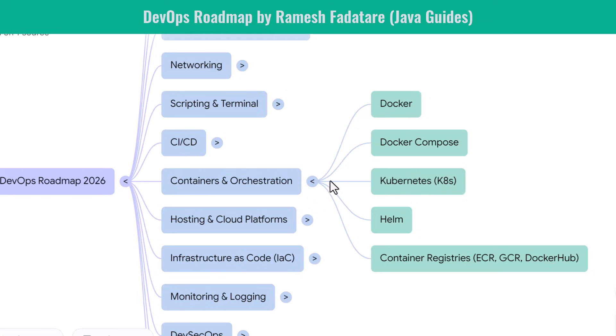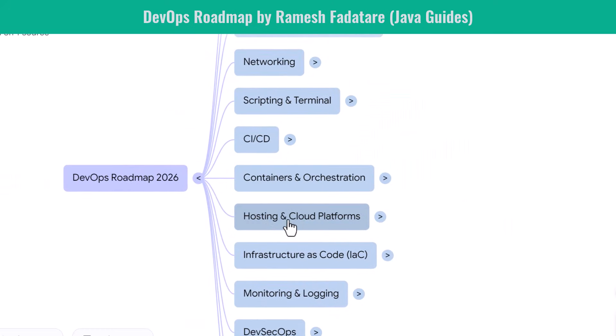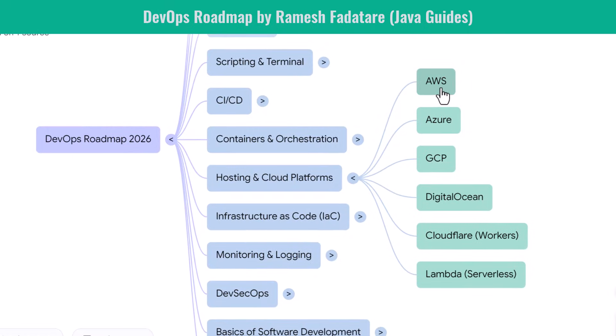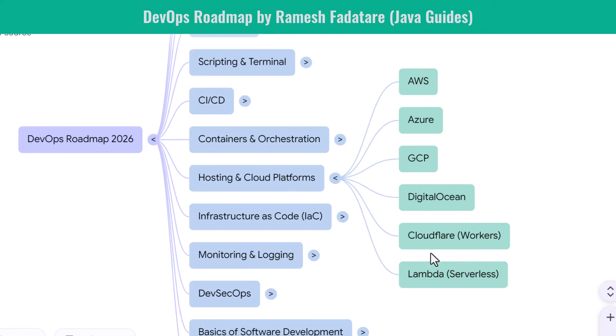Next, hosting and cloud platforms. You learn how to run applications in the cloud. You start with AWS, the market leader that offers the richest DevOps tools. You then explore Azure and Google Cloud, widely adopted in enterprise and data-driven environments. You learn DigitalOcean for simple deployments and cost-effective setups. Cloud knowledge is absolutely essential for modern DevOps roles.